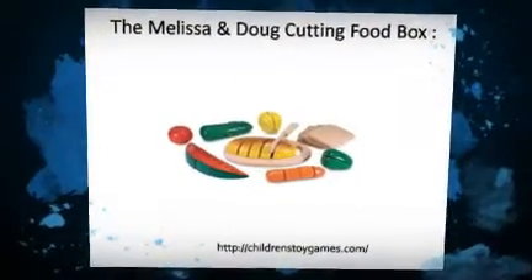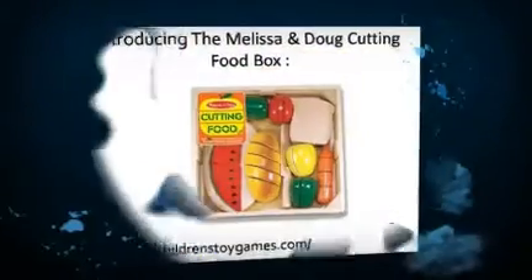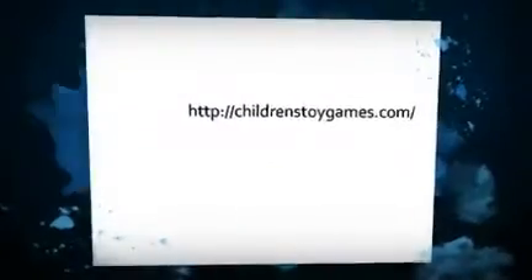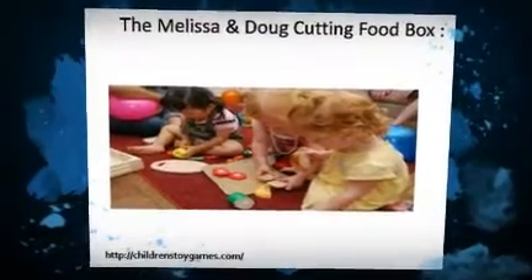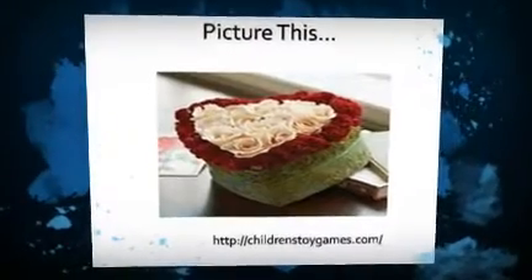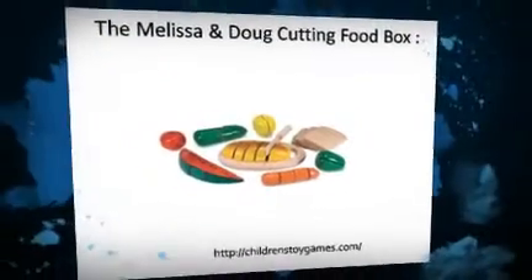I had two small complaints about this set. Firstly, the watermelon slices have very thin edges and are prone to being snapped off or chewed, if you happen to have younger children in the house. My husband and I ended up putting the watermelon pieces away for now. The rest of the food is durable and chew-proof for the most part. We, however, live in a very dry climate, and all of the wood and food developed large cracks and splits within two weeks of being in our house. To their credit, the company replaced all the defective pieces free of charge and we have been crack-free ever since.